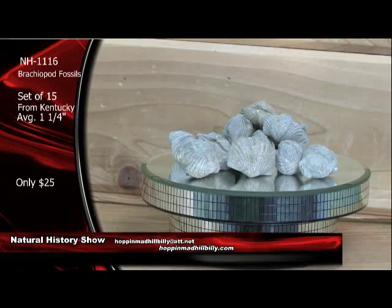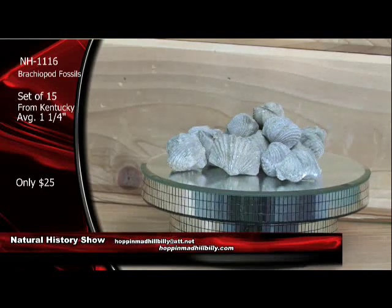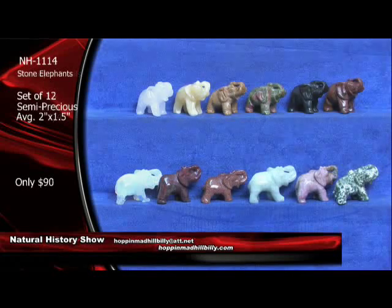Get online now and go ahead and order on these. All you have to do is order via PayPal using HoppinMadHillbilly at att.net, or you can order directly off the website at HoppinMadHillbilly.com. A very nice set of 15 brachiopod fossils from Kentucky. All righty, let's go ahead and move along.